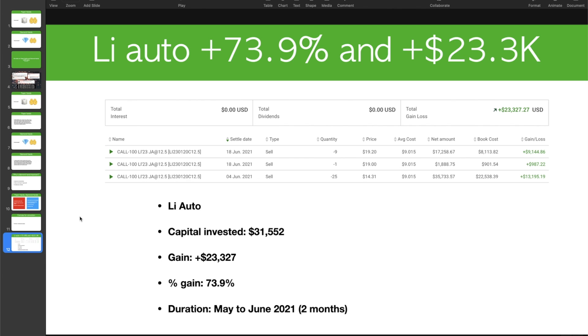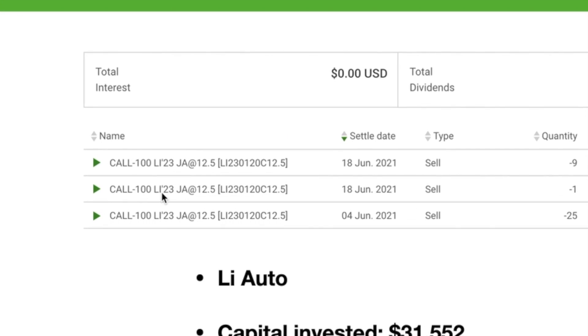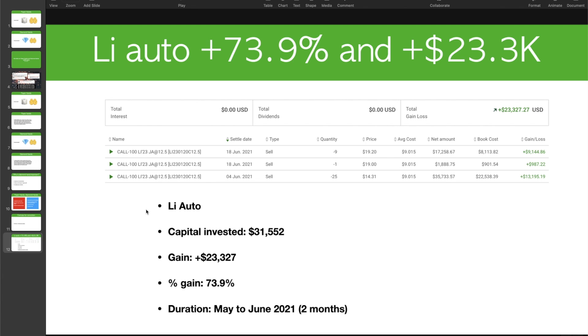In the end I pulled the trigger on Li Auto — it was approximately 5% of my portfolio at that time. I invested $31,552 and the gain was $23,327. The screenshot you see in the middle is from TD Canada, which is the broker I use, showing the options I used. The gain here is 73.9%, and I held it from May to June.